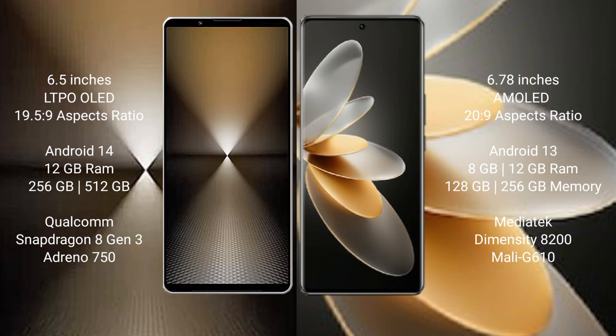Sony Xperia 1 Mark 6 runs on the Android 14 operating system. vivo V27 Pro runs on the Android 13 operating system.